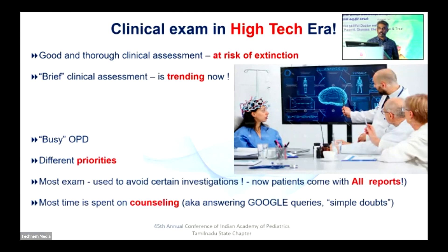In the high-tech era, a good thorough clinical assessment is at risk of extinction. The trend is brief clinical assessment. Most of us have busy OPDs and different priorities. Clinical examination is most of the time done to avoid certain tests. But when patients come with all tests already done — MRI and EEG already done — the examination may become redundant. More recently, most of our time is spent in counseling, also known as addressing Google queries.